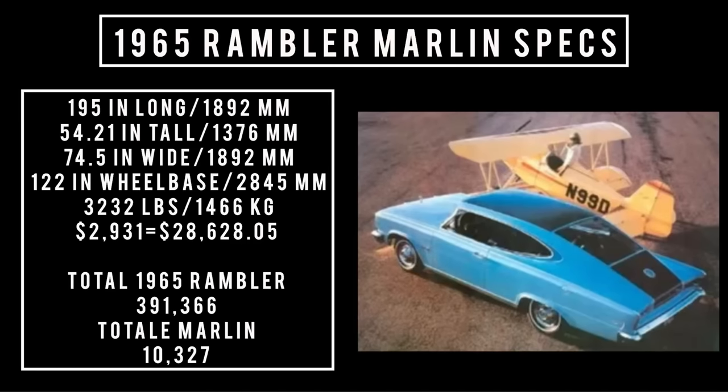195 inches long, 74 and a half inches wide. It rides a wheelbase of 112 inches and weighs 3,232 pounds. Price: $2,931, which is equivalent to spending $28,628.05 in the year 2023. Total 1965 AMC production was 391,366 units.